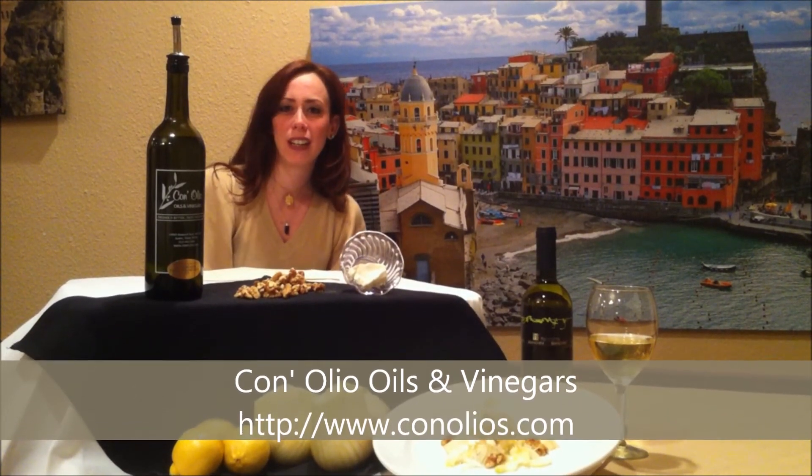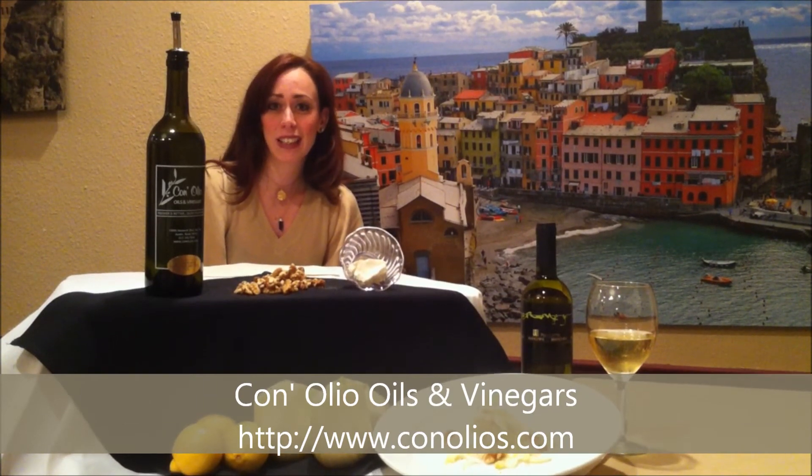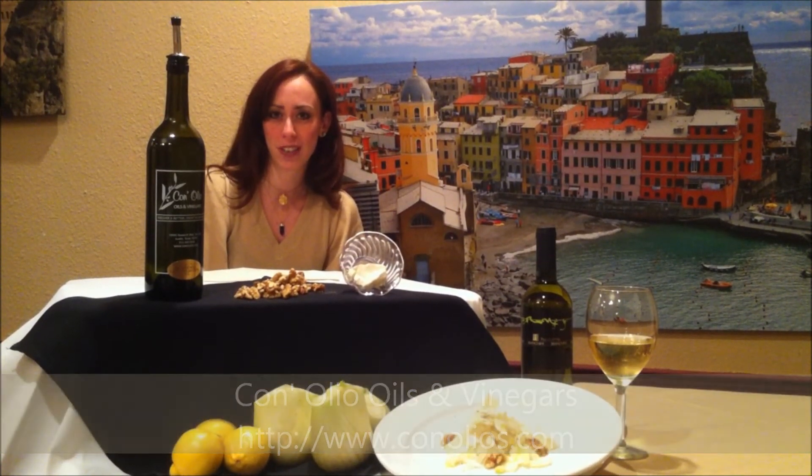Conolio is located in the Arboretum area, and they also just opened a recent second location that you can find on 2nd Street.